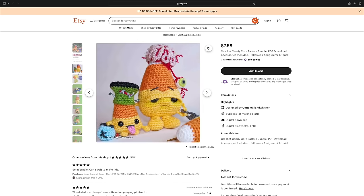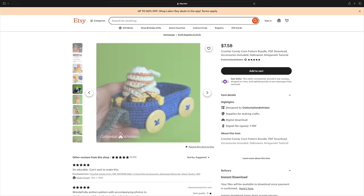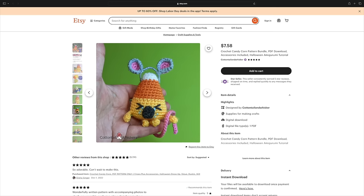Next we have a pattern by Cottontail and Whisker. Cottontail and Whisker designs are so cool — they're funny and unique, and some of them definitely have more of an adult humor type of thing going on. I had to include this candy corn bundle. Some of these patterns do have more adult themes to them. This does say it is an intermediate pattern, which I have no doubt — it seems like there's a lot of shaping going on. But it's so funny, it's really cute, it's really weird and silly. I really admire the creativity that goes into a Cottontail and Whiskers pattern.